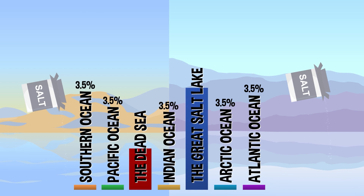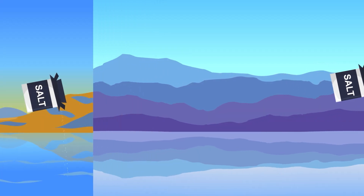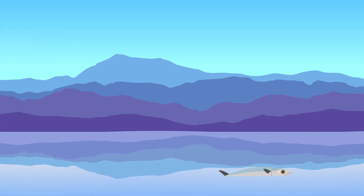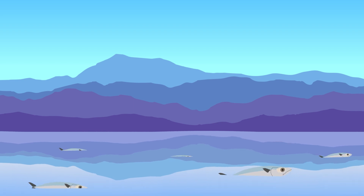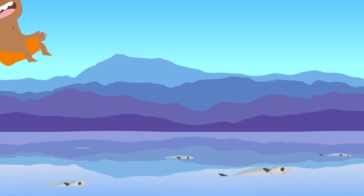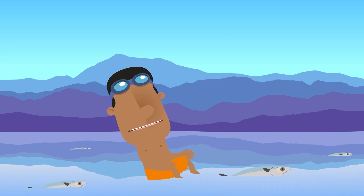The Great Salt Lake can get up to 27% salt, and the Dead Sea can be close to 34%. Remember, the oceans are only 3.5% salt — that's about 10 times saltier than the ocean, which means no aquatic life can survive there except for bacteria. So whether it's the saltiest lake on Earth or a fresh babbling brook, there's always some salt in the water.